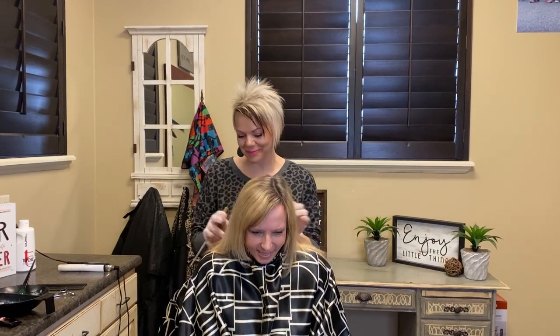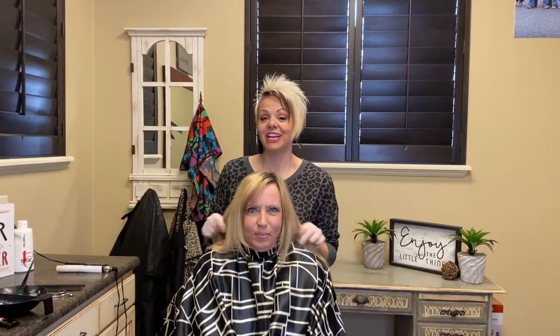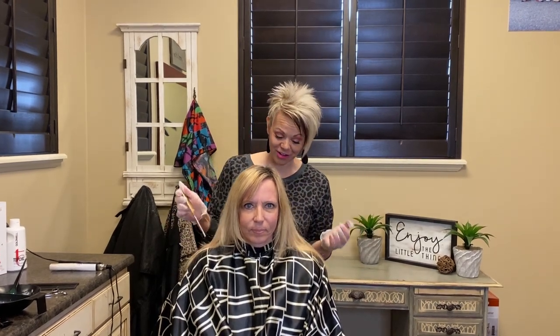Hi, I'm from Boys and Girls Hairstyles. Today I have a super exciting cut and color change makeover. This is Sandra — she saw her cousin at a funeral, got my information, and came all the way from St. George. I'm really excited to have her.